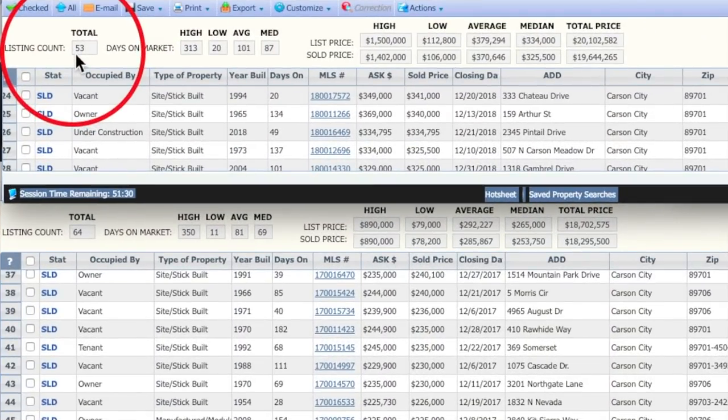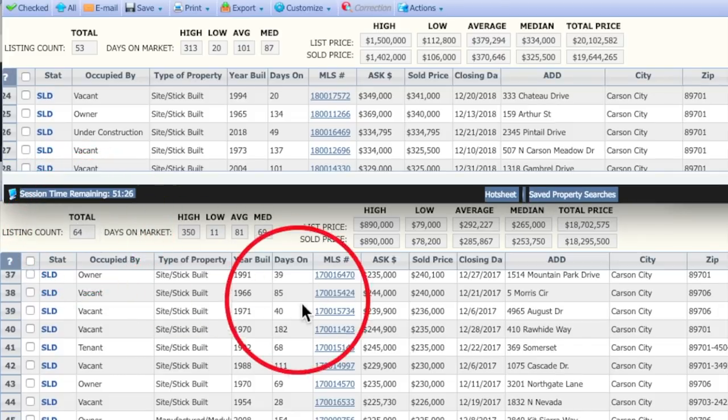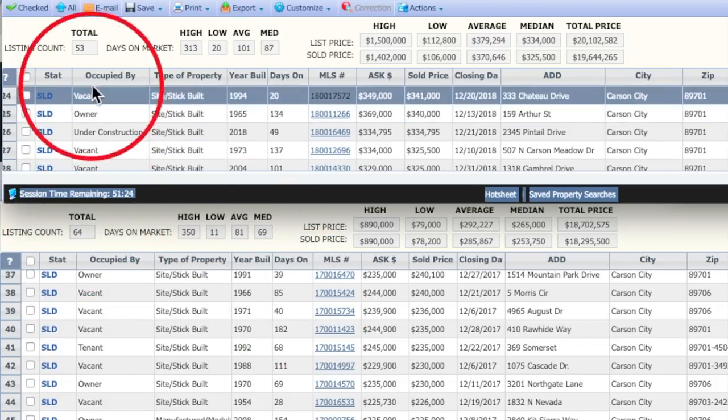Let's dive right in. We are looking at the December 2018 data on top and the December 2017 data here on the bottom.